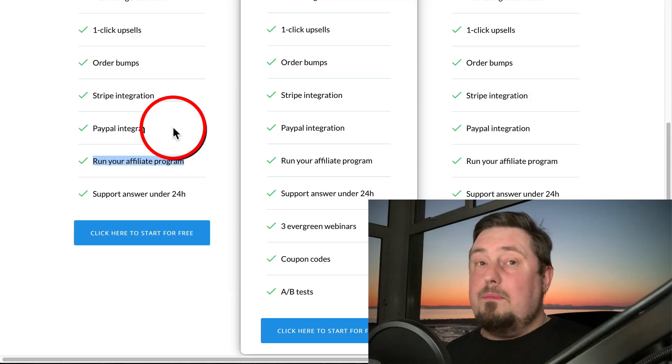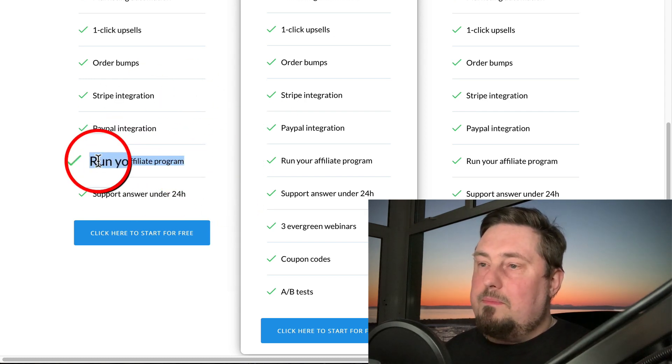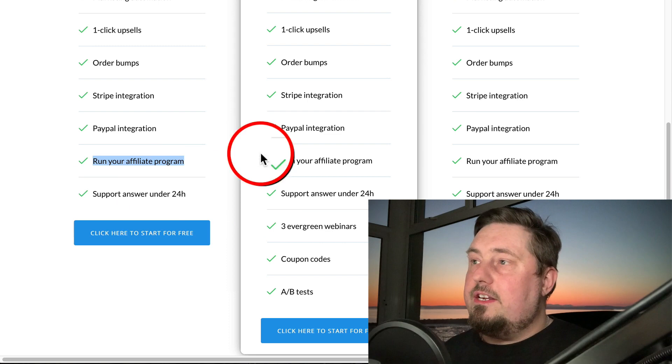The first time I recruited affiliates to promote one of my products, it just went bananas. It was over five figures in the first day, and that was from recruiting affiliates to promote a product I made. That was about nine years ago, and affiliate marketing has only got bigger since then. So you can create your own affiliate program and recruit affiliates to do the marketing for you — that makes life really easy.